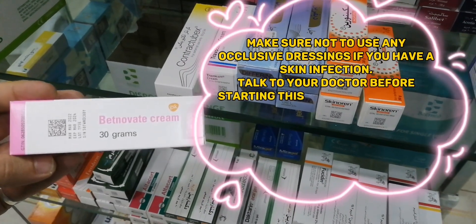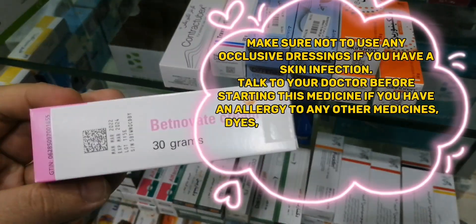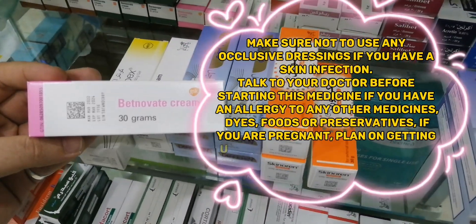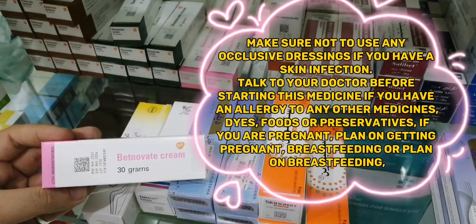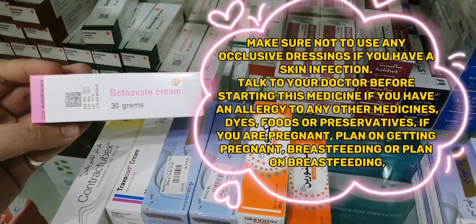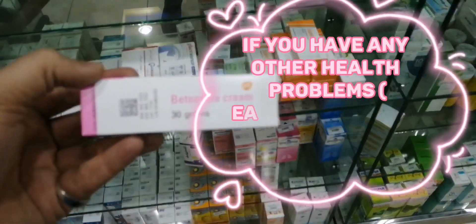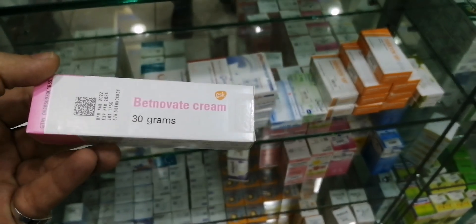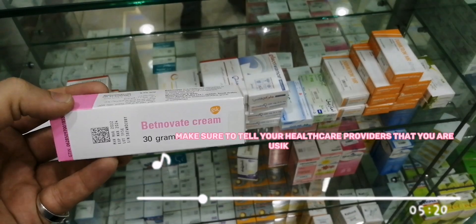Talk to your doctor before starting this medicine if you have an allergy to any other medicines, dyes, foods, or preservatives; if you are pregnant, plan on getting pregnant, breastfeeding, or plan on breastfeeding; if you have any other health problems, especially if you suffer from an infection. Make sure to tell your healthcare providers that you are using this medicine.